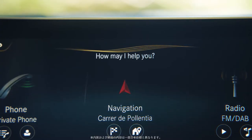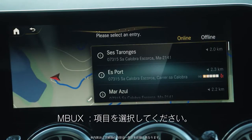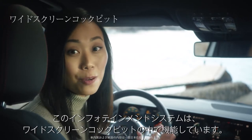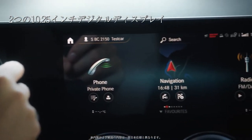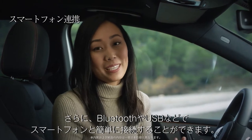Hey, Mercedes. [Mercedes: How can I help you?] I'm hungry. [Mercedes: Please select an entry.] Isn't that amazing and so intuitive? The intelligent system is housed behind the prominent widescreen cockpit. Check out these two side-by-side digital displays. And I can easily connect my phone via Bluetooth or USB.